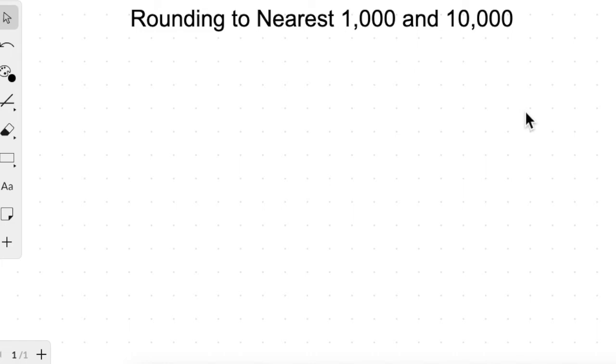Hello children, I hope you all are doing well. In this video we'll be learning how to round numbers to nearest thousands and ten thousands. But before we move to that, let me just ask you a few questions.